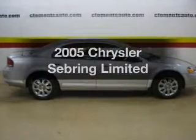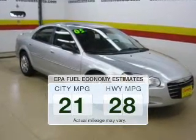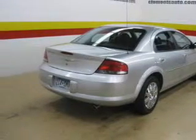Introducing the 2005 Chrysler Sebring. This is the set of wheels you've been looking for. Low emissions and good fuel economy offered in this vehicle are important to you and to the environment. The powertrain includes front wheel drive with a solid 6-cylinder engine that responds smoothly to its automatic transmission.